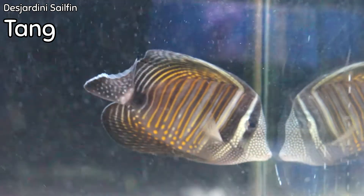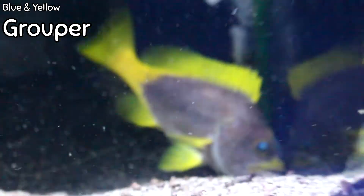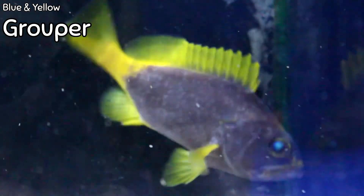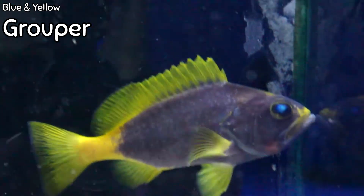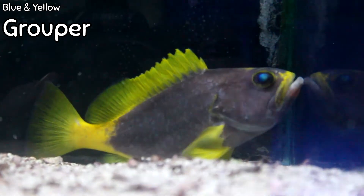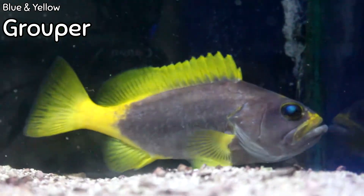This is — for lack of a better word — the blue and yellow grouper. They get very big and eat a lot. When you search their Latin name you get 'blue and yellow grouper,' which is apparently what they're called. Since they're a grouper and get fairly large, we have to be careful about tank mates and the size of the aquarium. If fed well with good water parameters, this species is going to grow pretty quickly. It's also a very hardy species of grouper.